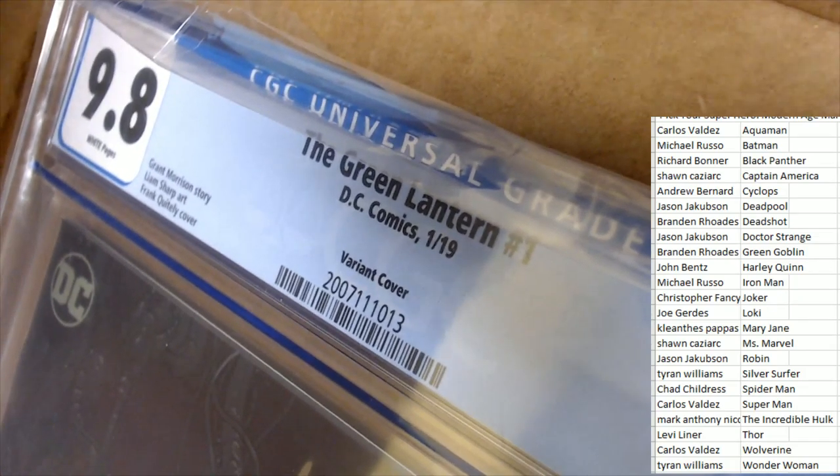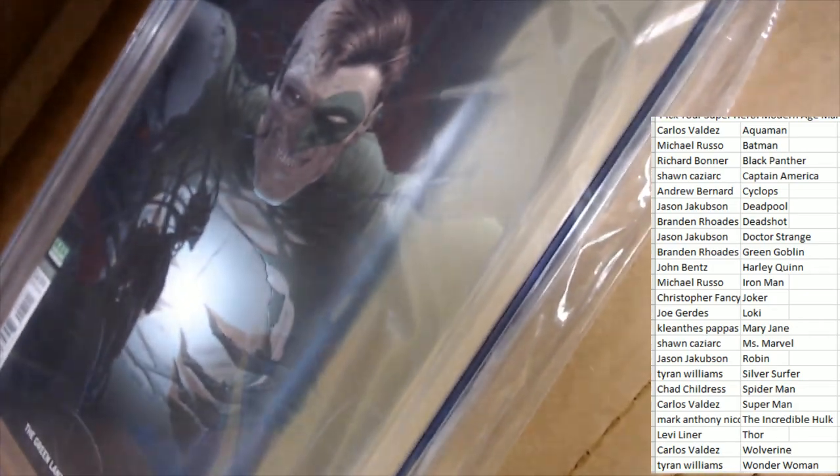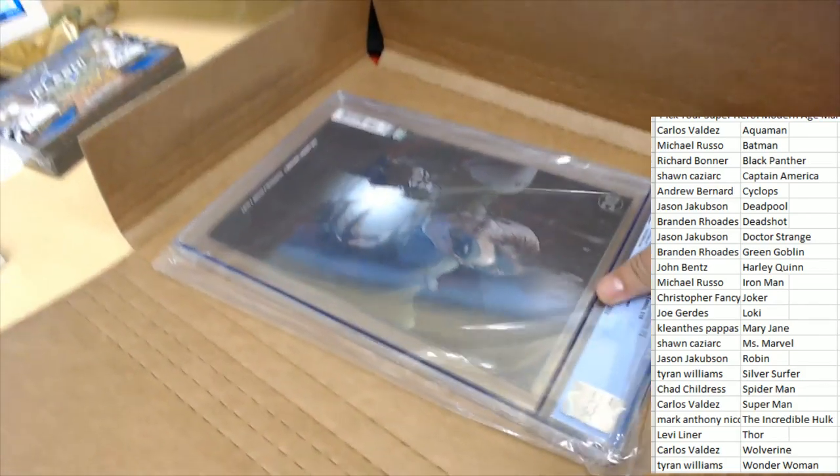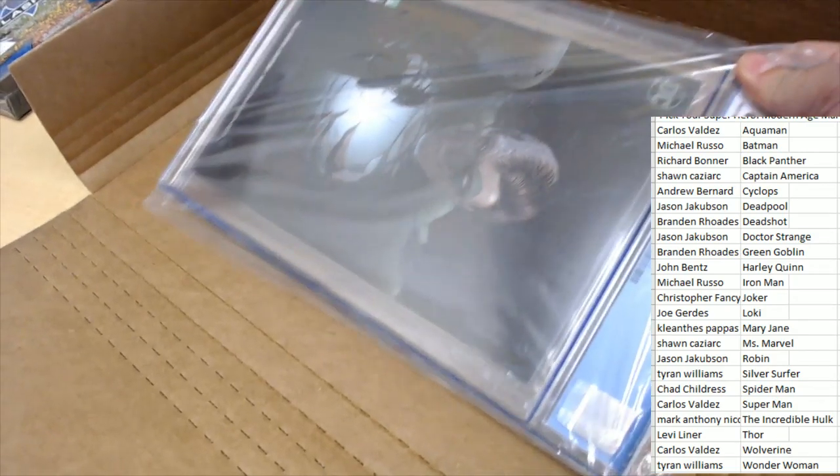First, let's see what kind of comic book we have. What is this? It's a Green Lantern Number One, and it is a variant cover — variant cover, 9.8 graded. Green Lantern! So let's see who's going to hit. Good luck, in Modern Age Marvels.